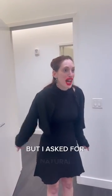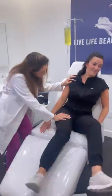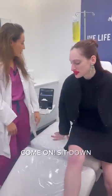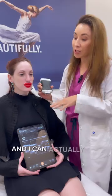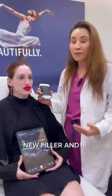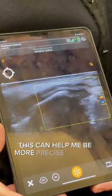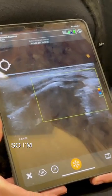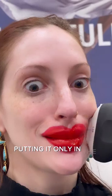Doctor, I've cheated on you. I'm so sorry, but I asked for natural and I think I have some migration. We can see under the skin — I can actually see old filler, new filler, and if there is any migration or occlusions. This helps me be more precise in how I reverse her, so I'm not putting reversing agent in everywhere — only in the areas that need it.